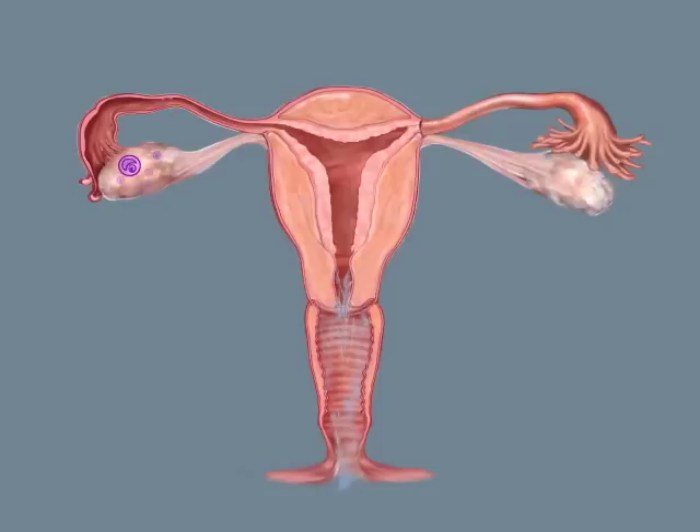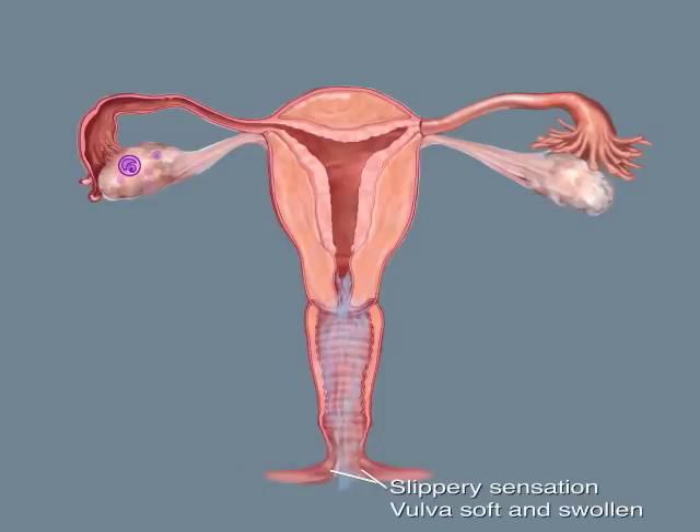You become aware of your developing fertility by the changes in the mucus that you feel and see at the vulva. You will notice that you feel increasingly wet and then slippery, and you may see mucus that becomes thinner and clearer. The last day of the slippery feeling is called the peak of fertility. It is very close to the time of ovulation.